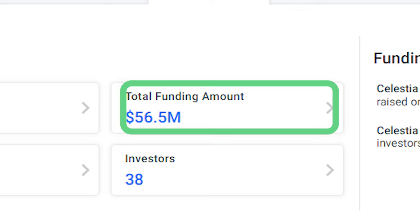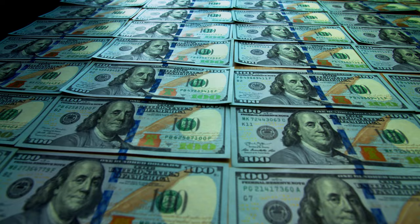Besides a strong lineup at the helm of Celestia, the project is by no means lacking in funding. The recent funding round in October brought its total funding to about $57 million, including backing by numerous notable firms such as Galaxy, Bain Capital Crypto, Binance Labs, and Coinbase Ventures.